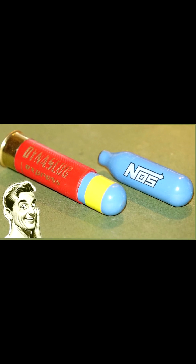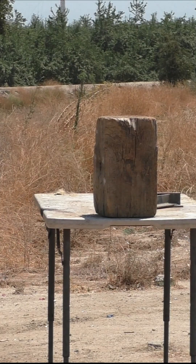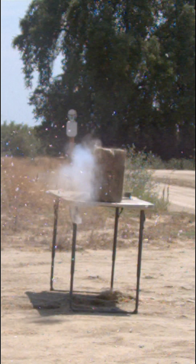Today we're going to find out how good a nitrous oxide canister works as a shotgun slug. This was traveling around 1450 feet per second, or close to 1000 miles per hour.